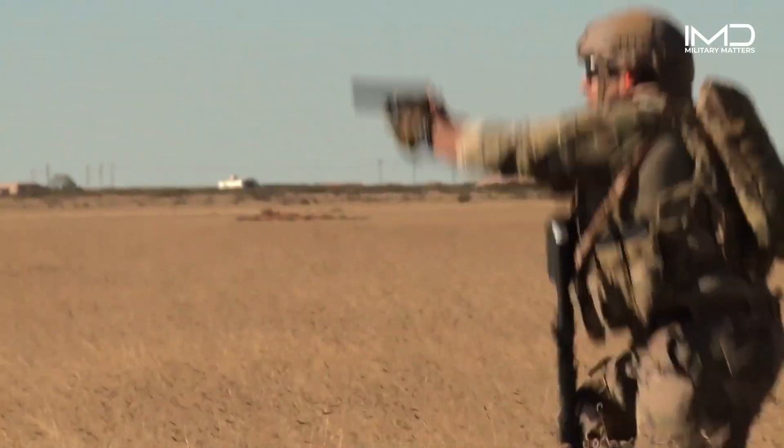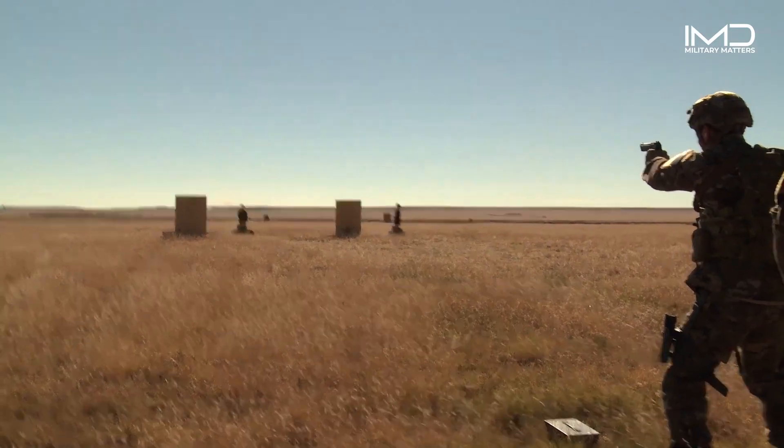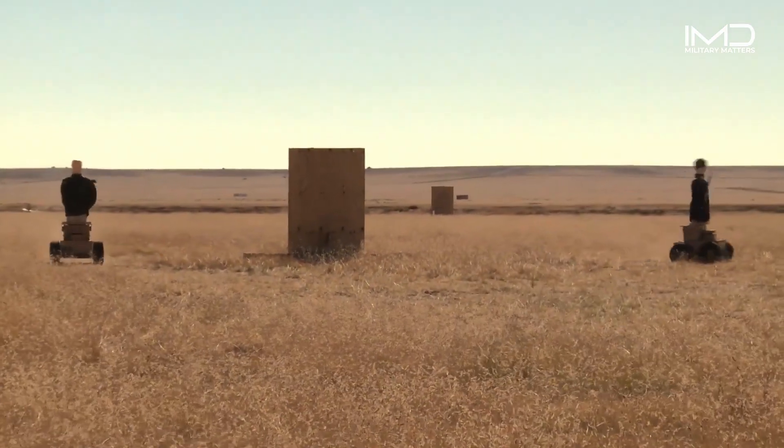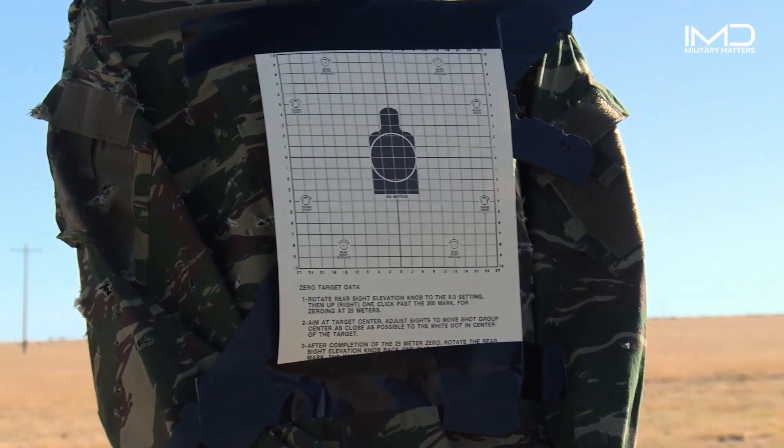At Cannon Air Force Base, the Courageous Explosive Ordnance Disposal EOD technicians undergo rigorous training to master the art of defusing danger, safeguarding lives and upholding the nation's security.